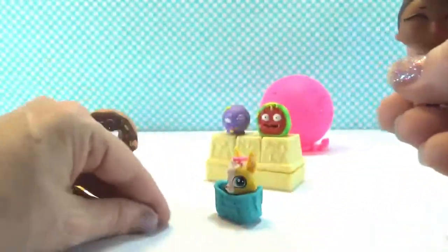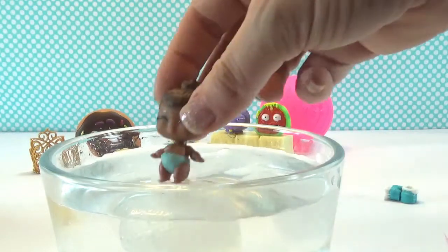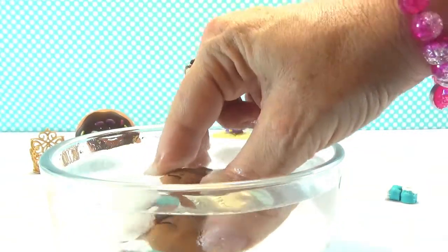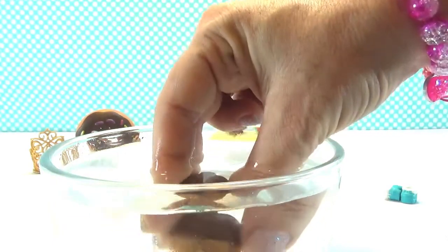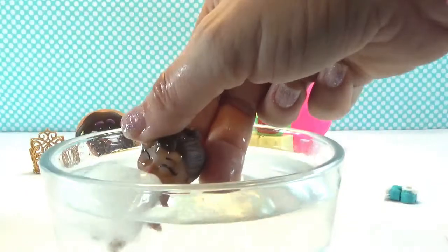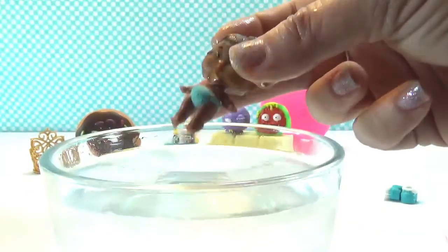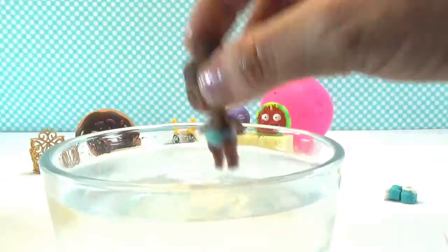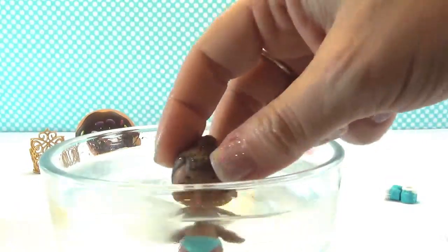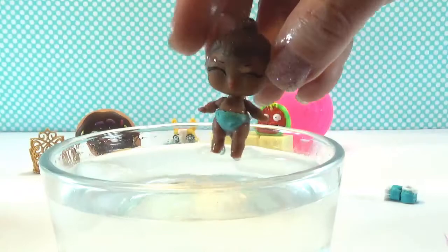Let's check and see if she changes color! Well... it looks like her little mouth changes color, but I don't see anything else changing color. But she's still beautiful!